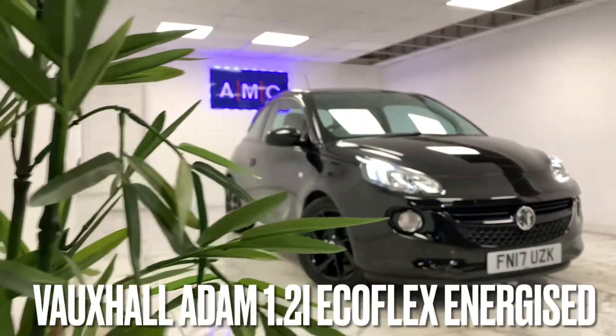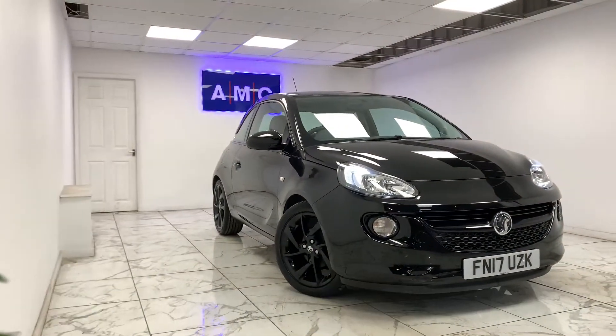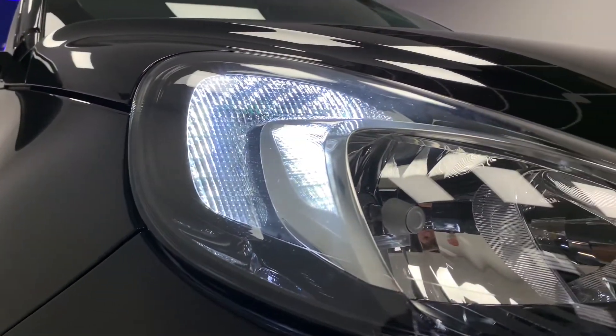Here at AMC, we're very proud to present you with this gorgeous Vauxhall Adam 1.2i Ecoflex Energize, finished in a stealthy Panther Black.